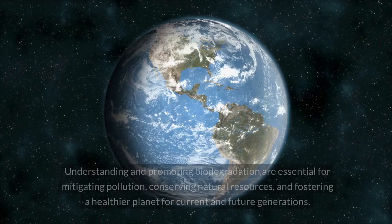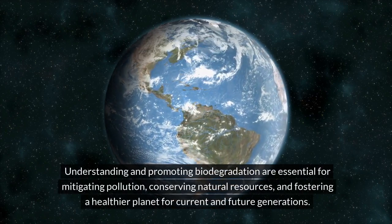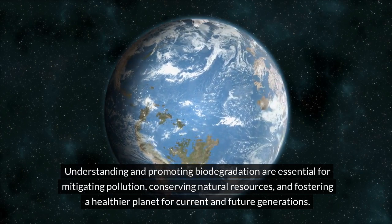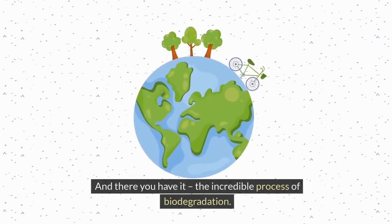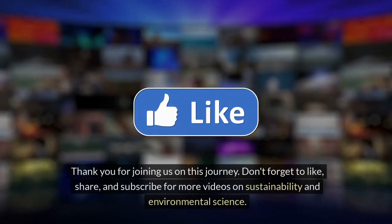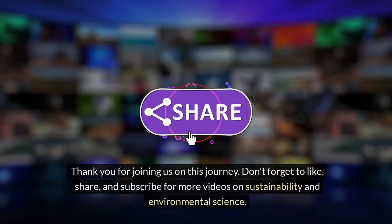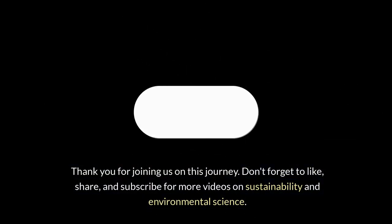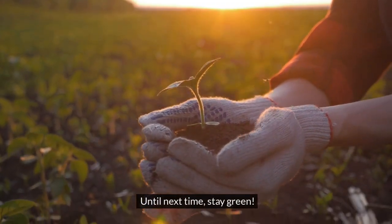Conclusion: understanding and promoting biodegradation are essential for mitigating pollution, conserving natural resources, and fostering a healthier planet for current and future generations. And there you have it — the incredible process of biodegradation. Thank you for joining us on this journey. Don't forget to like, share, and subscribe for more videos on sustainability and environmental science. Until next time, stay green.